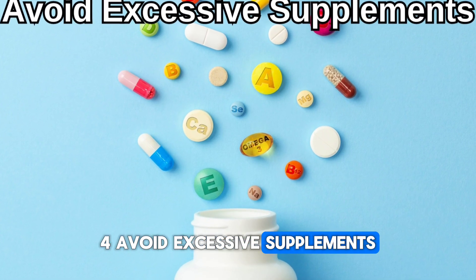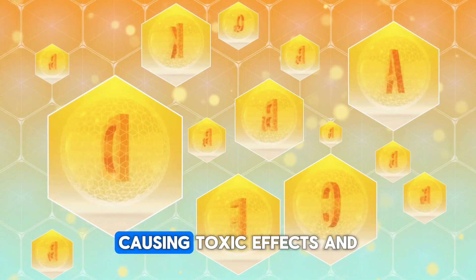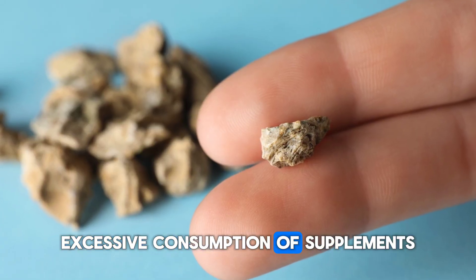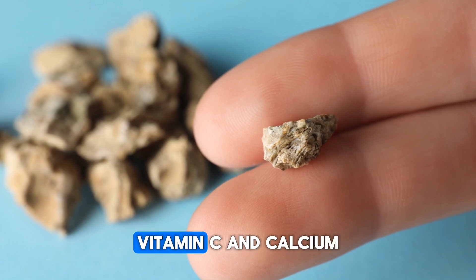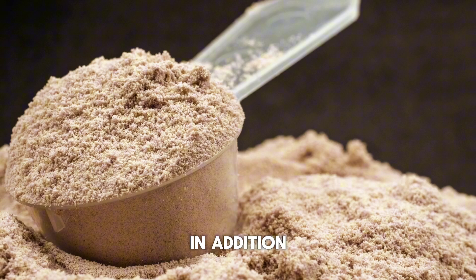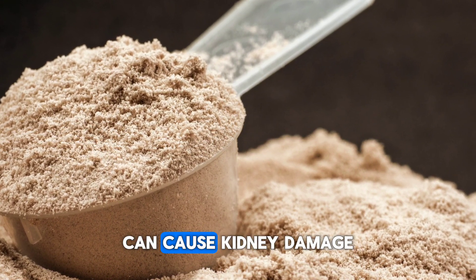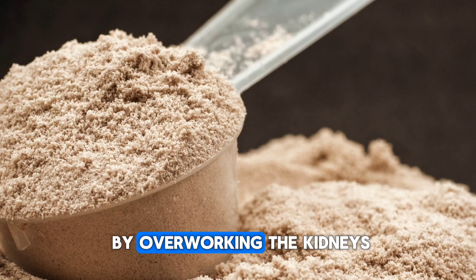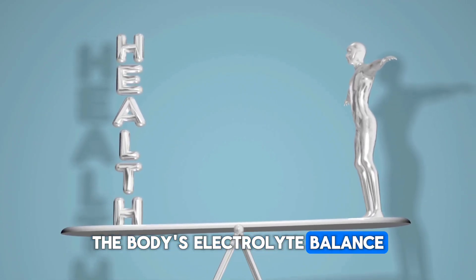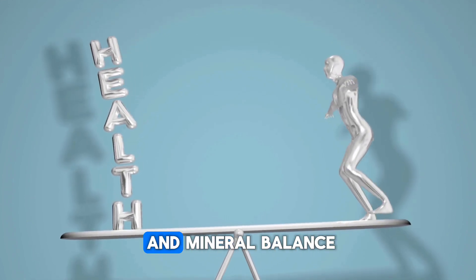Tip 4: Avoid excessive supplements. High doses of vitamin and mineral supplements can accumulate in the kidneys, causing toxic effects and impairing kidney function. Excessive consumption of supplements such as vitamin D, vitamin C, and calcium increases the risk of kidney stone formation. Excessive use of supplements such as protein powder can cause kidney damage by overworking the kidneys. Furthermore, excessive supplements disrupt the body's electrolyte balance, negatively affecting the kidneys' ability to regulate water and mineral balance.